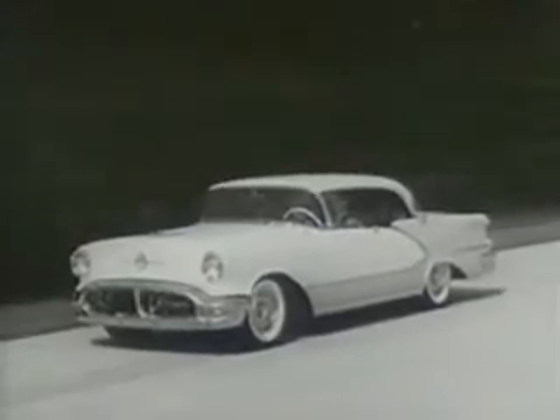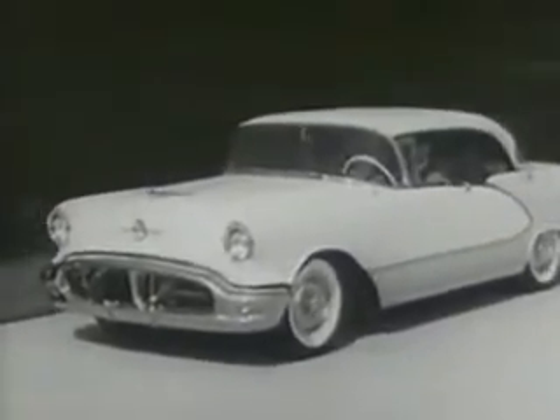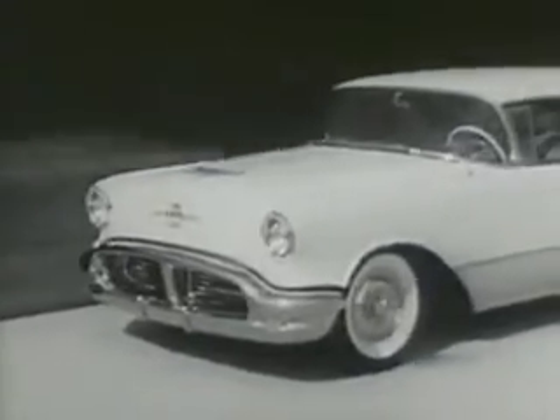And what a thrill it is to drive this new Oldsmobile. It's alive with power — the power of the great new Rocket T-350 engine, teamed with new Jet Away Hydromatic Drive. It's a completely new driving experience. Oldsmobile for '56 at your Oldsmobile dealer now.